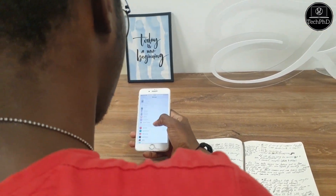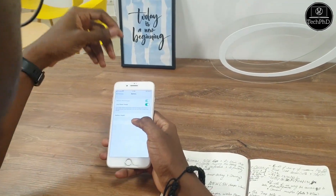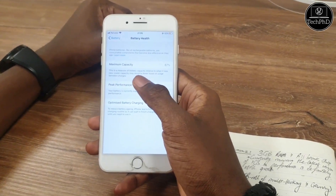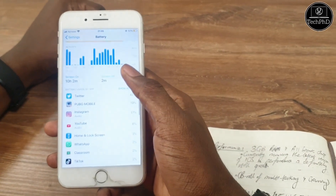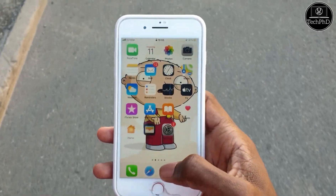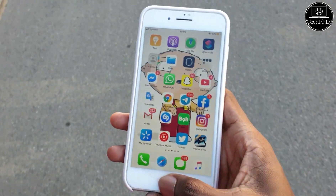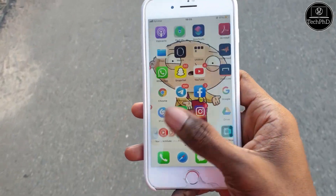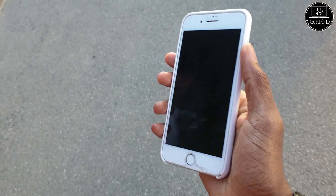On the battery front, the iPhone 8 Plus ships with a 2,691 mAh battery with 15W fast charging, but it only comes with a 5W charger in the box, which is pretty slow. It's also capable of wireless charging due to the glass back. With the optimization of iOS, the battery should last you all day, but you should carry a power bank just in case — perhaps if you got this phone second hand and it's not at 100% battery health.